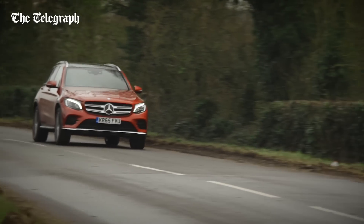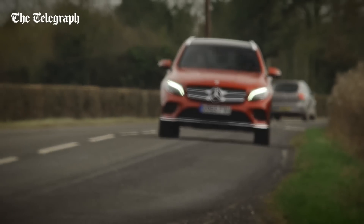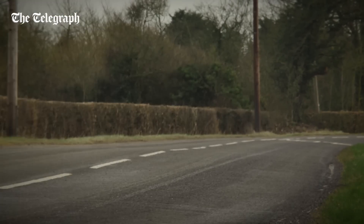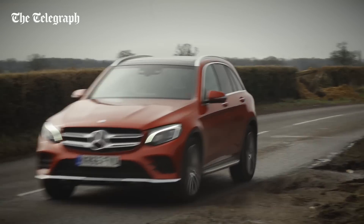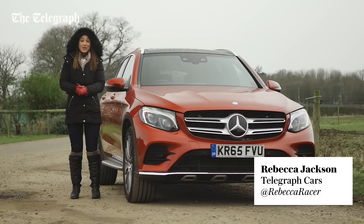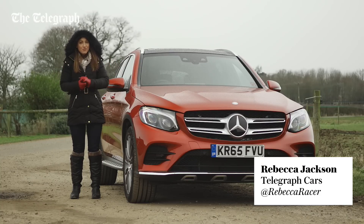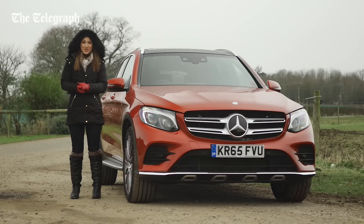It's amazing to think that Mercedes is only now bringing a mid-sized SUV to the UK, despite having previously sold the GLK model elsewhere in Europe. It has at last decided to build a BMW X3 and Audi Q5 rival in right-hand drive, and here it is: the new GLC.